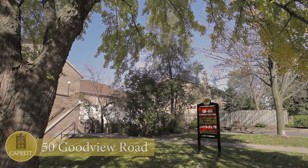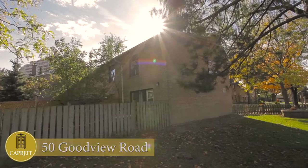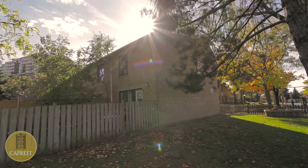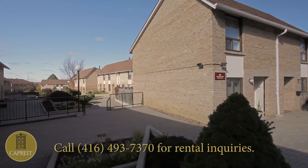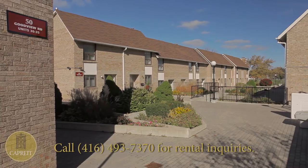At 4675 Good View Road, the Good View Townhomes are a 136-suite North York community, tranquil and tree-lined, that situates you in the midst of a wealth of local amenities, as well as provides quick access to a major public transportation hub and highways.